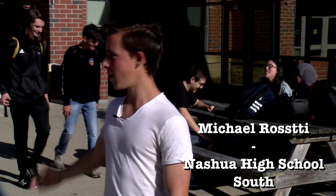Welcome to Nashua High School South. My name is Michael Rossetti. Today I'll be taking you on a tour of Nashua South.